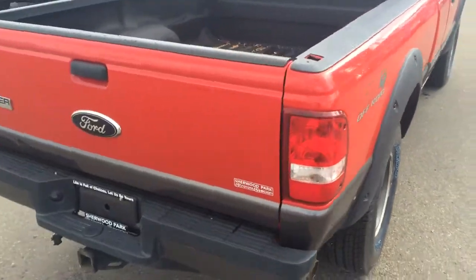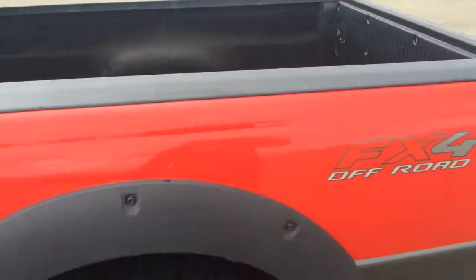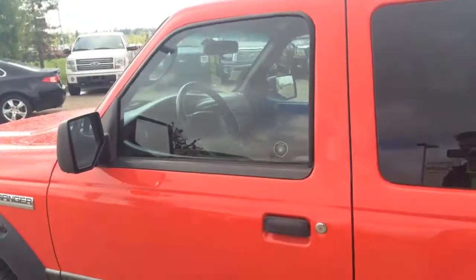The exterior of the body is in really good shape, box liner in there. Jump inside.